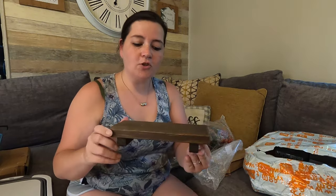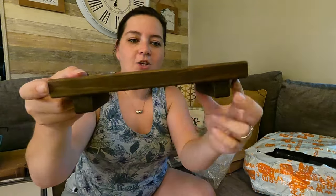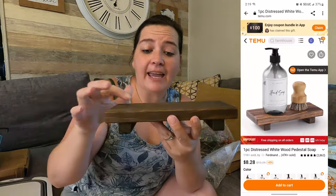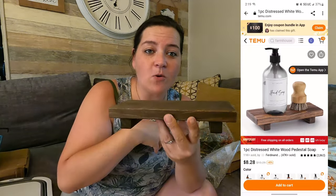This is a little wooden stained tray — you can put a candle on it, some dish soap, whatever you want to use it for.